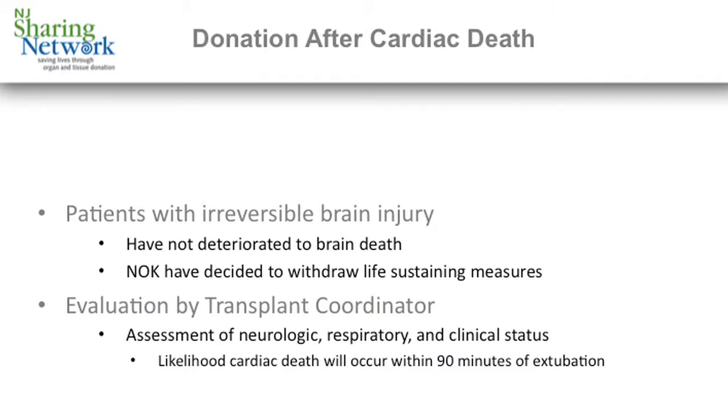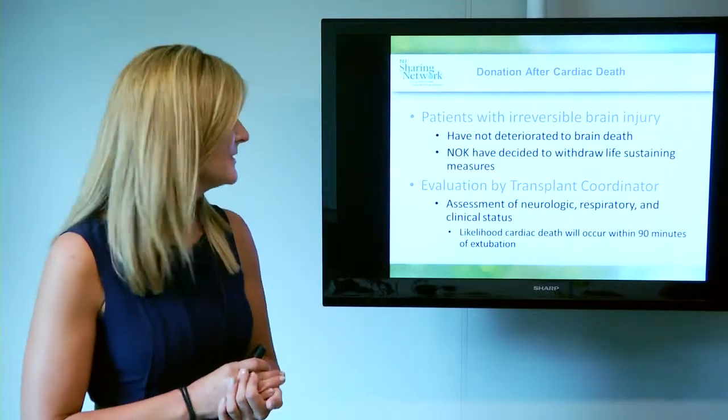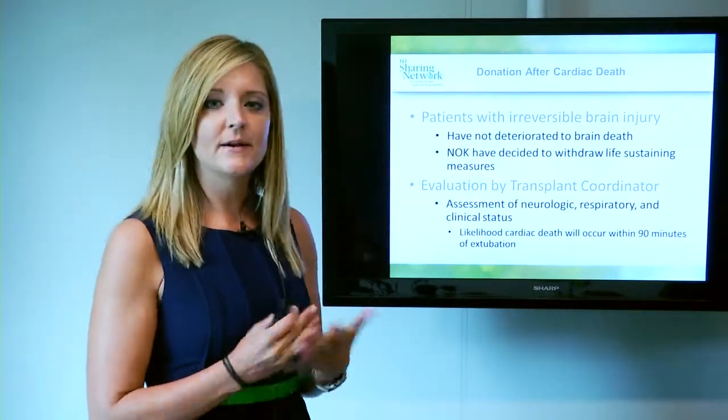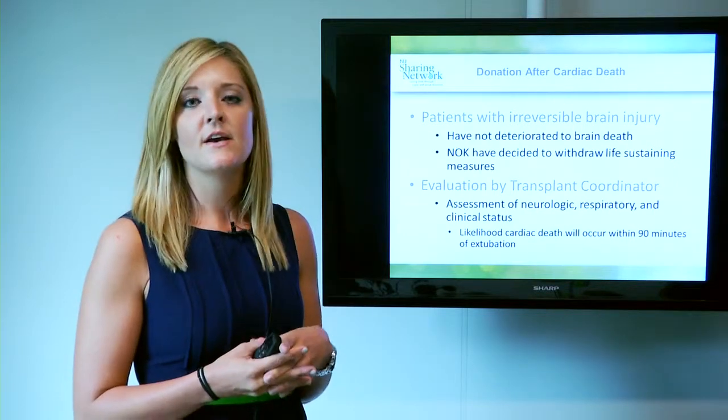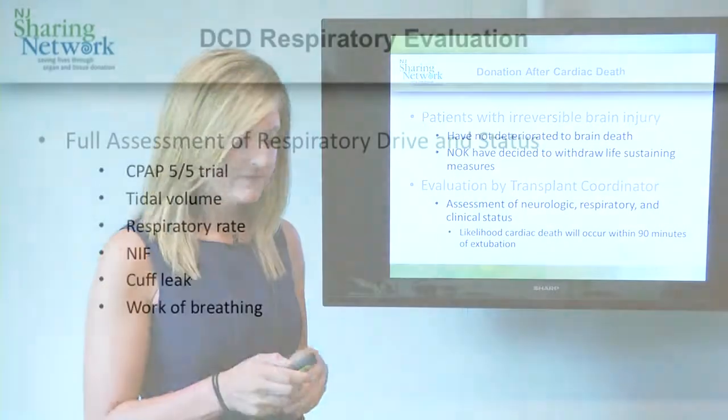The other process you may be involved with as a respiratory therapist is donation after cardiac death, or DCD. These are patients with reversible brain injuries that have not deteriorated to brain death, and whose families have decided to withdraw life-sustaining measures. The evaluation done by the transplant coordinator includes neurologic, respiratory, and overall clinical status and past medical history. The biggest thing we're assessing for is the likelihood that a patient is going to reach cardiac death within 90 minutes.